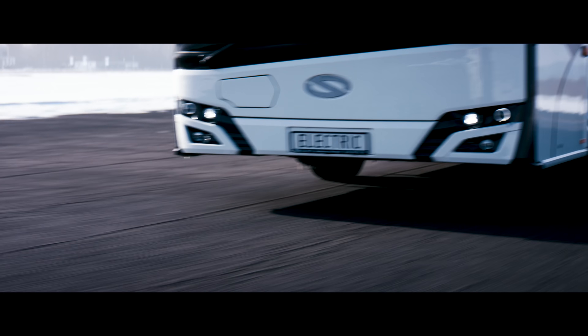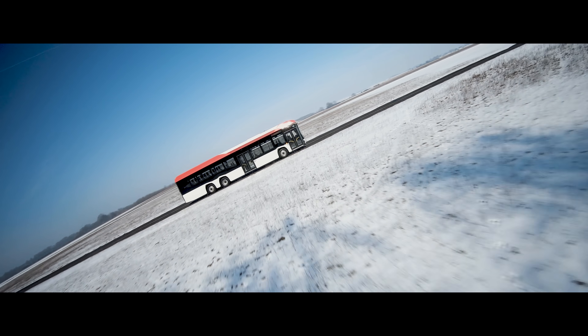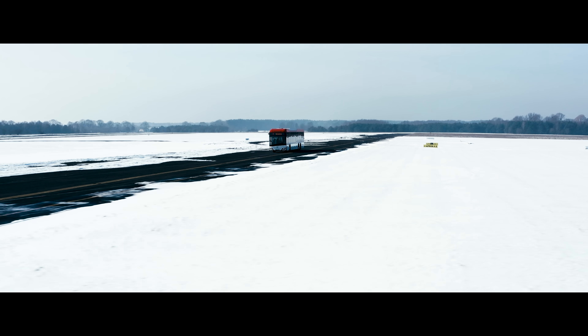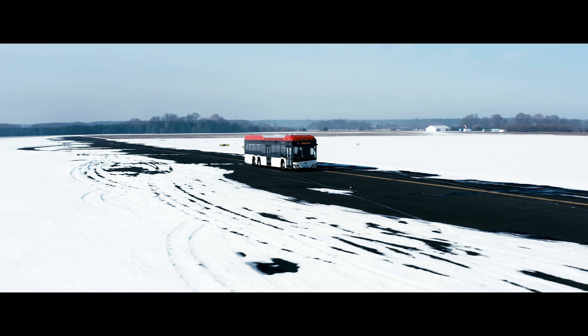Powered by six Solaris high energy batteries, it is the only electric bus around that can be used on longer routes. So the new can go further.